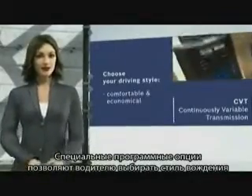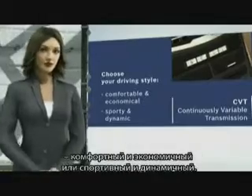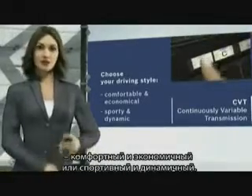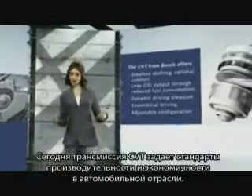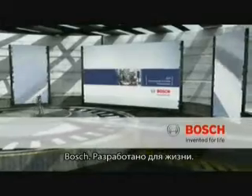Different program options allow the driver to select a preferred driving style, comfortable and economical or sporty and dynamic. The CVT sets a benchmark for performance and fuel economy. Bosch. Invented for life.